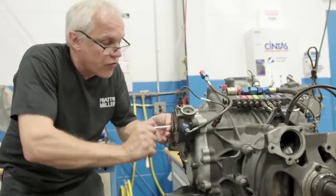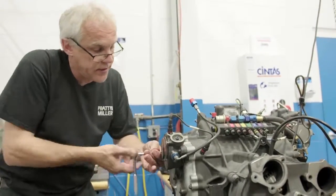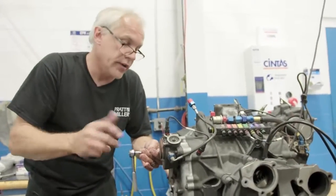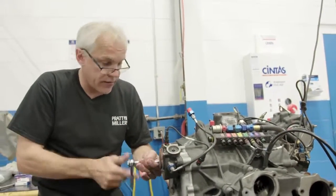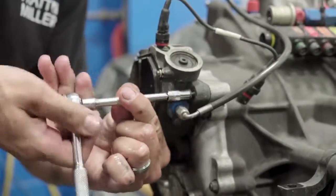This is the electronic shifter. There are actually three pistons in here that, when the driver hits the paddles, pump each one of these valves and rotate the barrel, which rotates into each gear. And I rely on the GM guys to make sure that calibration is perfect.